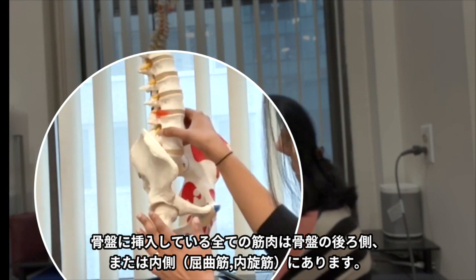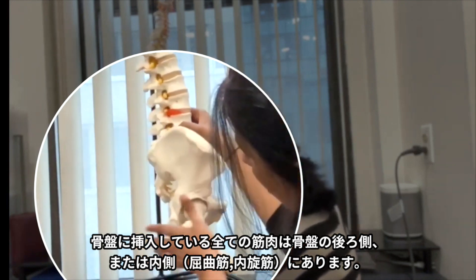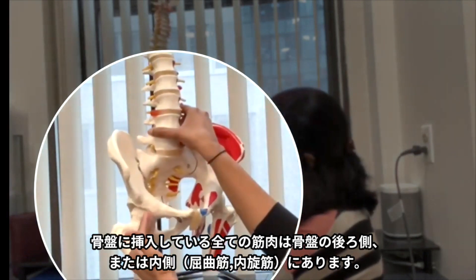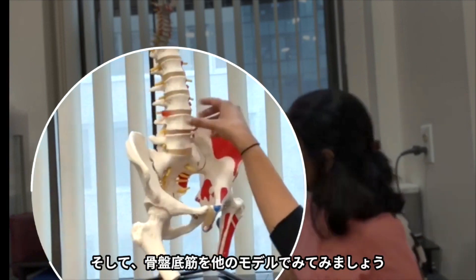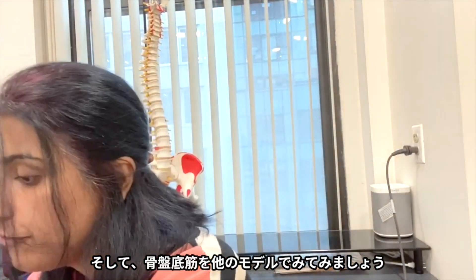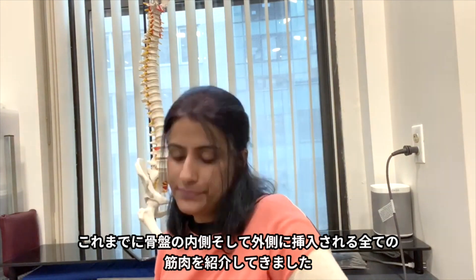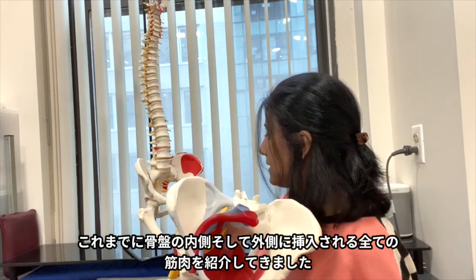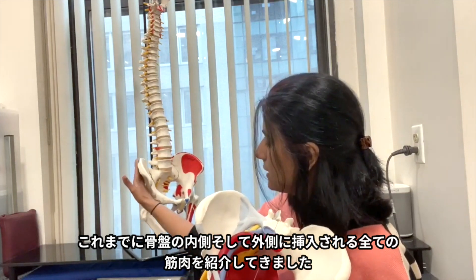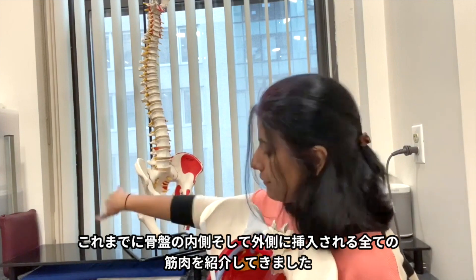All of the muscles of the hip will attach to the pelvis on the back side, or sometimes — with the flexors and internal rotators — on the inside. And if we look at the pelvic floor in a different model: I just showed you all the places that the hip muscles can attach on the outside of this bone, on the inside of this bone, on the back side of this bone.